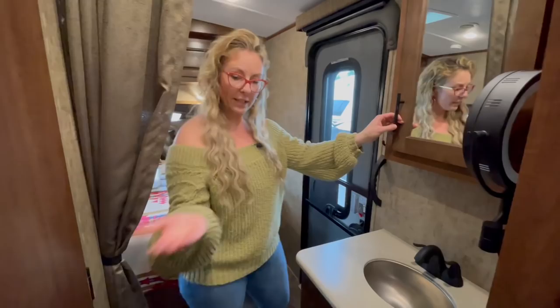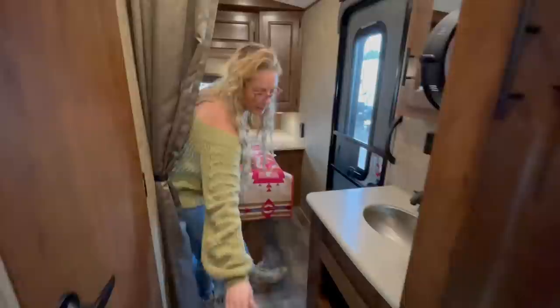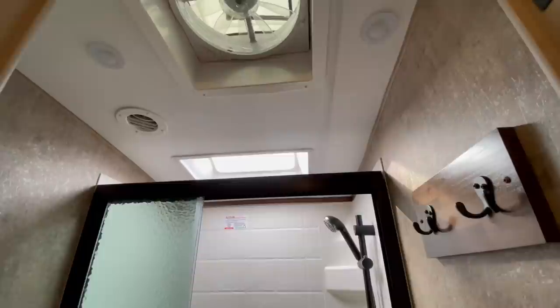You get the solid hardwood medicine cabinet and more storage underneath the sink. Because it's a titanium, solid surface bathroom sink with the underslung stainless. In the bathroom you've got a porcelain toilet, a heat duct, a toilet paper holder, a tub with a glass shower door, towel hooks, a skylight over the shower, an air conditioning vent, and we option in the Max Air Deluxe Vents on all of our models.